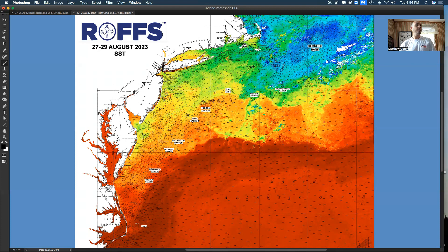And again, this is as of today. We have an eddy forming down here off of North Carolina that is pushing the Gulf Stream back north toward the canyons — Norfolk and Washington Canyon.